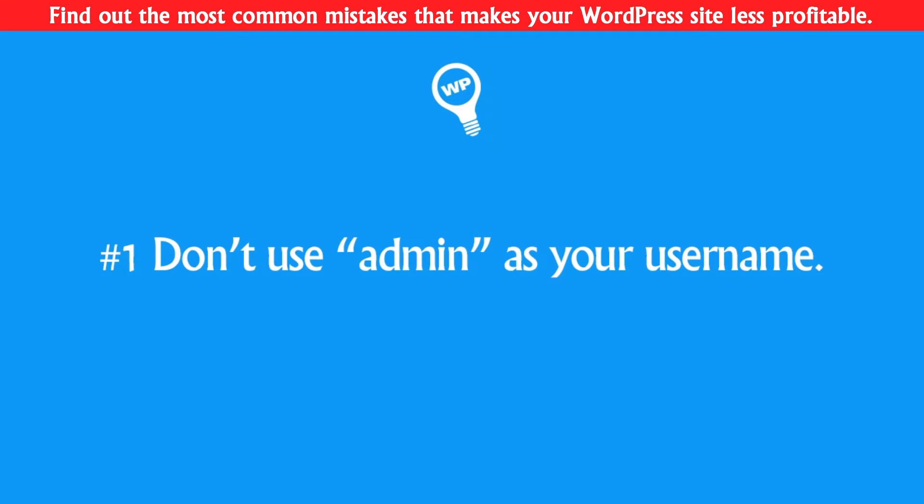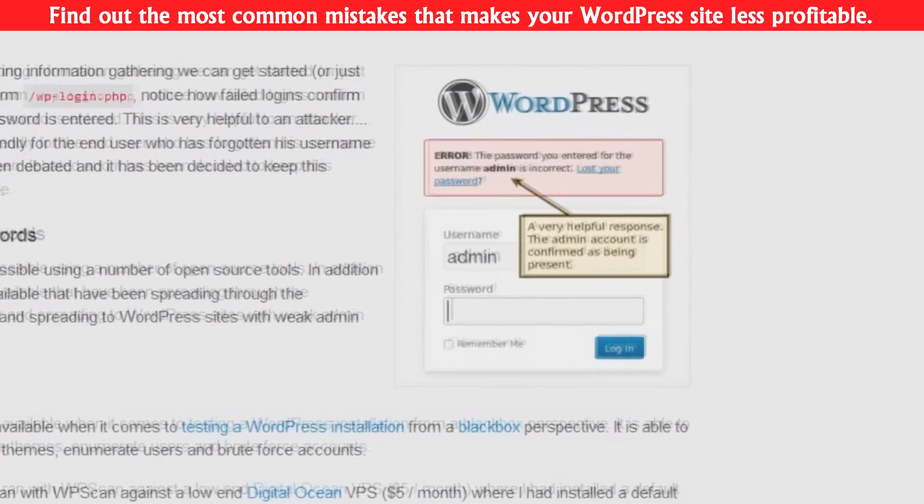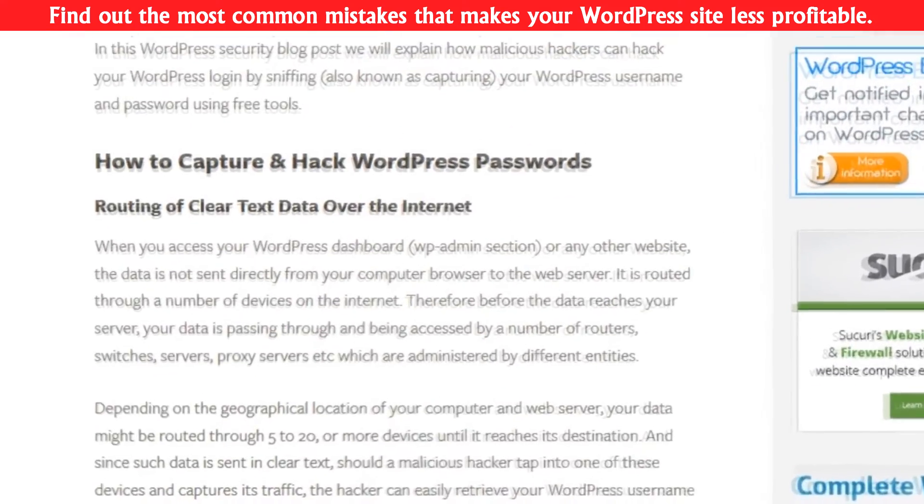Number one: do not use admin as your username. By default the username of a WordPress website is admin. That's why there are plenty of hacking scripts built for just that.